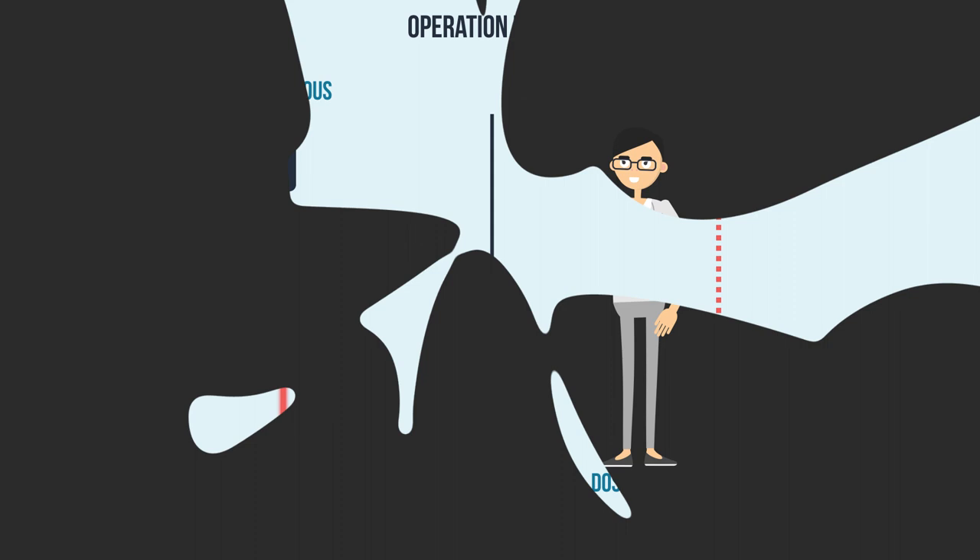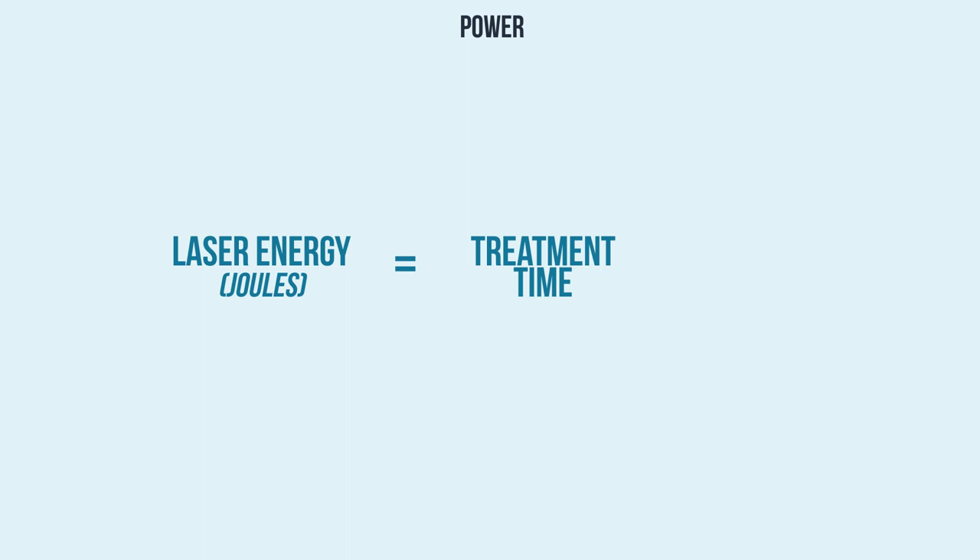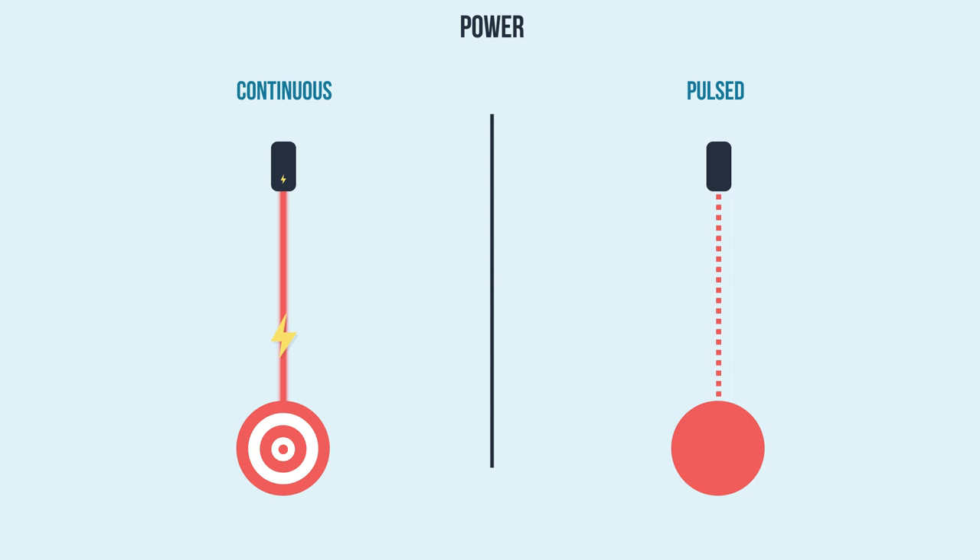Our fourth parameter is power, or energy density. The amount of energy delivered determines the magnitude of the laser interaction within the tissues and the individual cells. Laser energy is calculated in joules and measured by multiplying the treatment time with the power level. One cannot compensate with increased treatment time for the lack of laser power or intensity. An important consideration is how many joules reach the target tissue, and not just how many joules are delivered during the treatment.